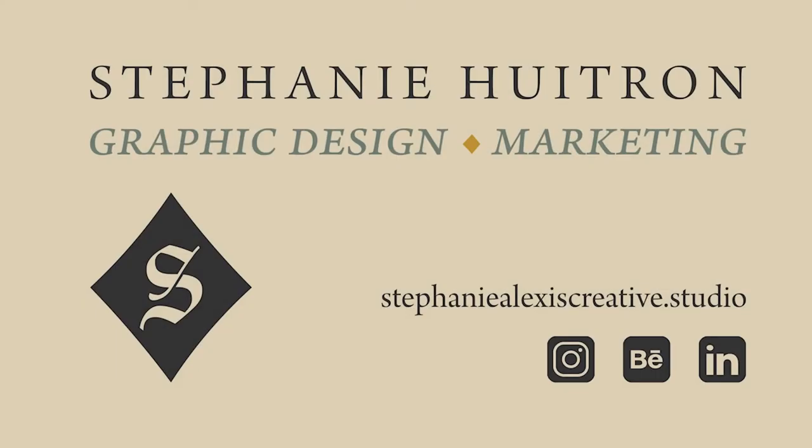If you would like to see more of my design work, please visit my website stephaniealexiscreative.studio or follow me online at stephaniealexiscreativestudio on Instagram. Find me on Behance and connect with me on LinkedIn. Thank you for listening to my journey and viewing my work. Congrats to the class of 2022 — we did it!